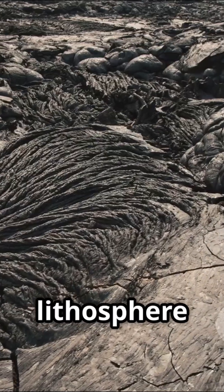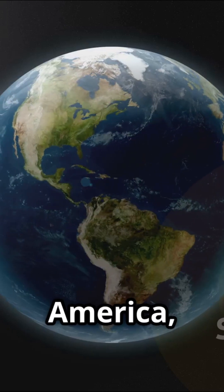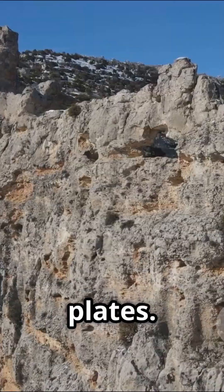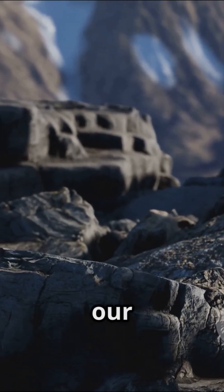The crust and the top of the mantle form the lithosphere, the hard shell that makes up the plates. Whether you're in North America, Europe, or Australia, you're riding on one of these moving plates. Plates can be up to 200 kilometers thick and are the foundation of our world.